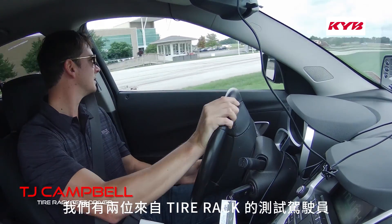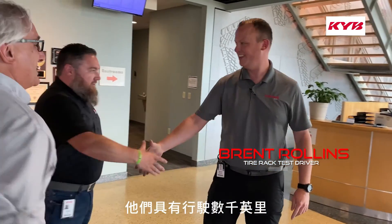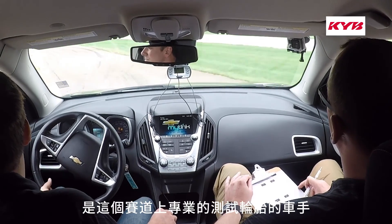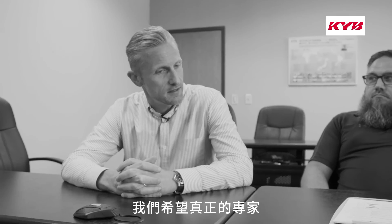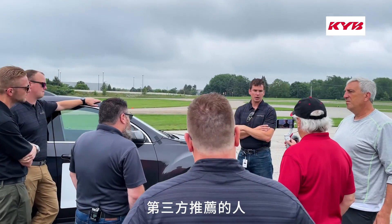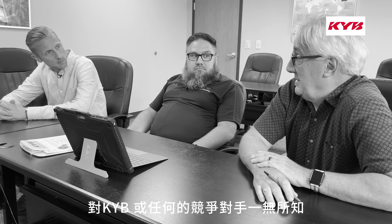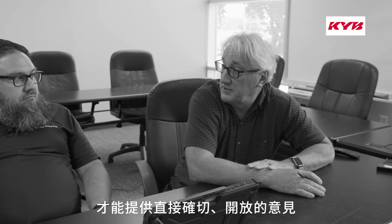We had two test drivers from Tire Rack who have put in thousands, if not hundreds of thousands, of miles as professional test drivers testing tires at this specific track. We wanted someone who's a real expert and can give us good, honest feedback. These are third-party testimonials — these guys knew nothing about KYB or any of the competitors. They were there to give their honest, open opinions.